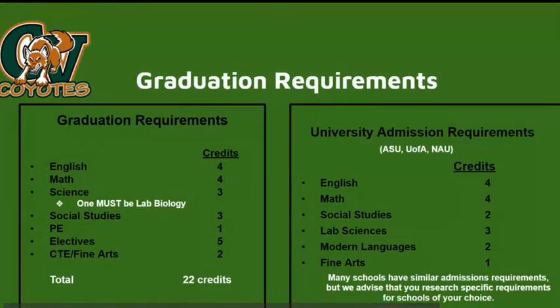Before selecting your classes, please review the GPS graduation requirements. Students need to have four English credits, four math credits, three science credits (one being lab biology), three social studies credits, one PE credit, five elective credits, and two career and technical education or fine arts credits. Students will need 22 credits to graduate from Campo Verde High School.